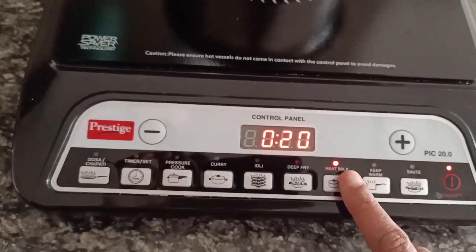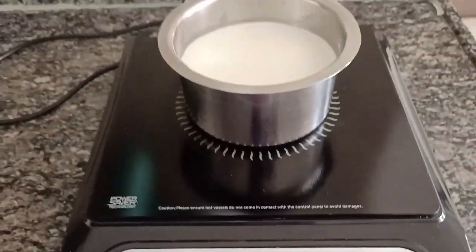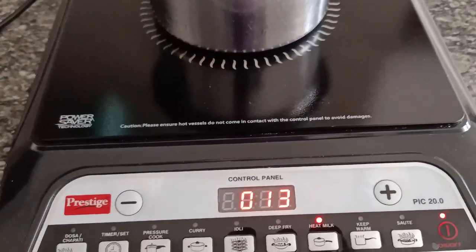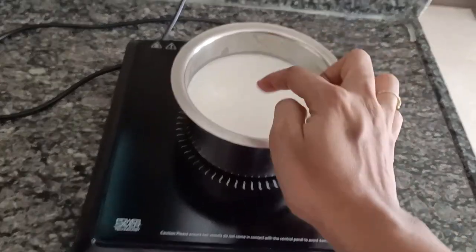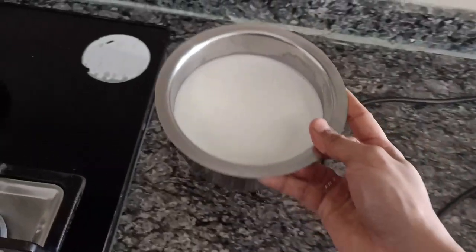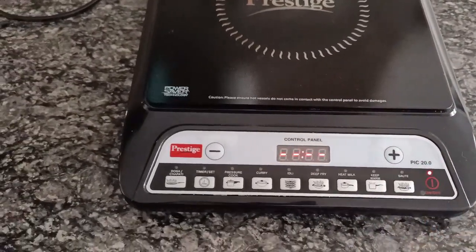It says 20 minutes, although it doesn't actually take that long for the milk to boil. You can see the timer has reduced to 13 minutes and the milk is already almost done. You can reduce the timer to 7 minutes so the stove automatically switches off, or switch it off once the milk is done. An interesting thing here is that unlike a regular gas stove, the vessel does not get heated — I can easily touch it and transfer it anywhere without needing a kitchen towel.